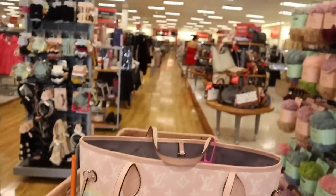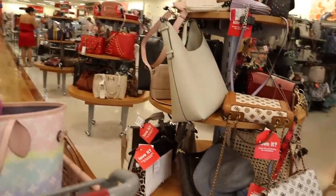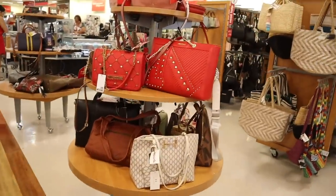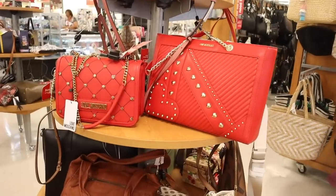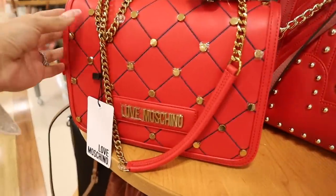Right when I walk in I see a bunch of purses on these tables — they usually put the best goodies over here. Oh my gosh, we literally just scored! I love this brand, it's more on the affordable side but it's luxury. I'm literally obsessing over this one.